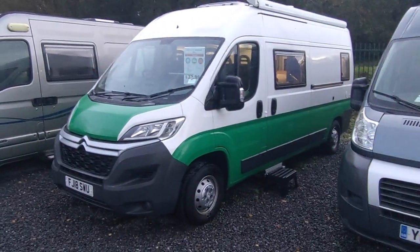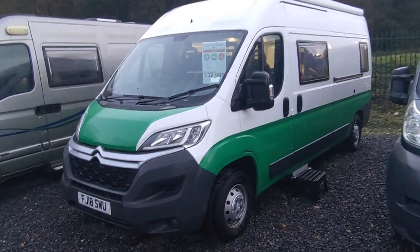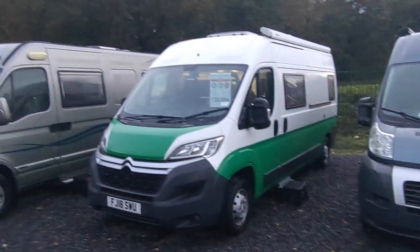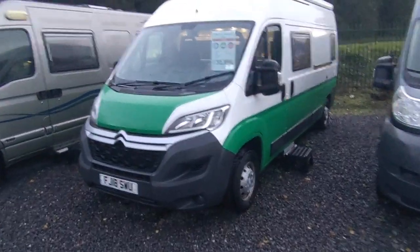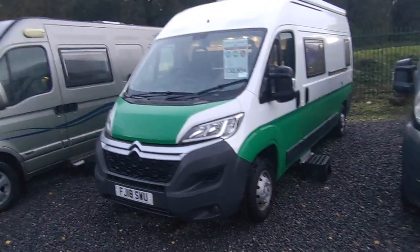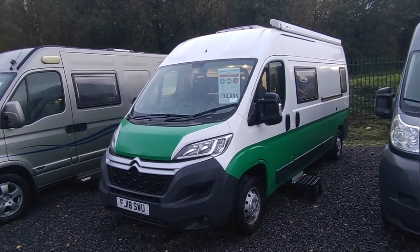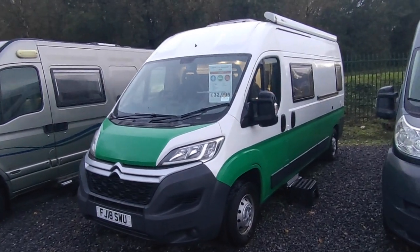Hi, this is Highbridge Motorhomes Devon Branch. On this absolutely miserable day, 1st of November 2022, we are doing a quick walk-around video. Apologies for the noise — that's the A38 South Devon Expressway thundering past us in rush hour. It's quite late in the day but we are doing a quick walk-around video on this absolutely brilliantly named DirtyWeekender.com Citroen Relay Conversion.